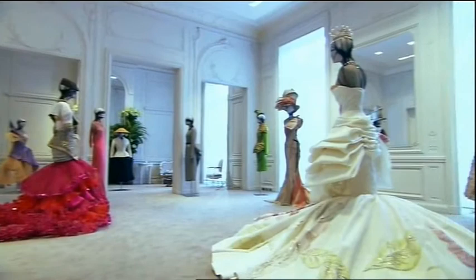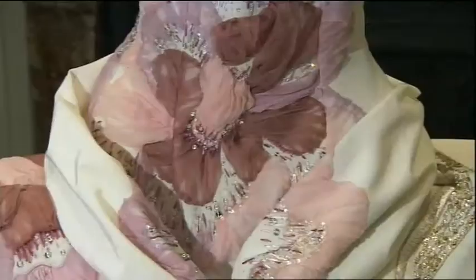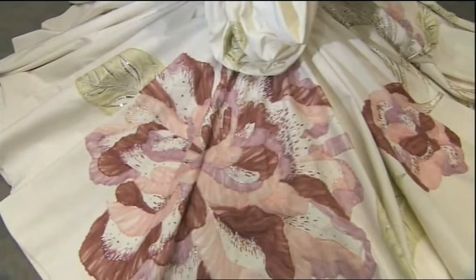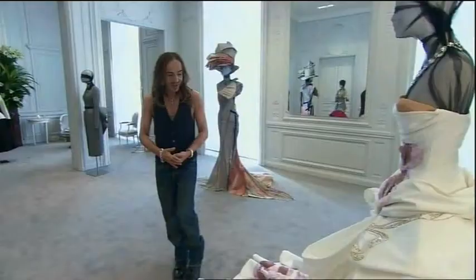What a difference 56 years make. The ultimate jewel in the crown of Dior, inspired by the Empress Sissi. And here you can see, really, the workmanship, the craftsmanship, innovation, luxury — Dior.